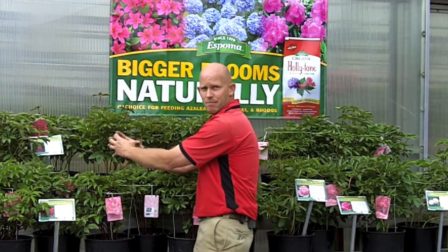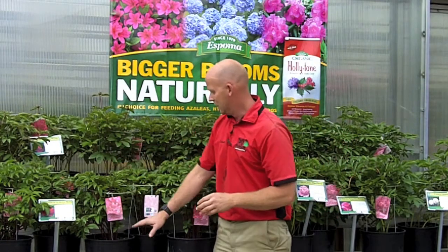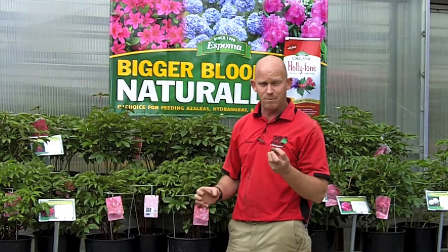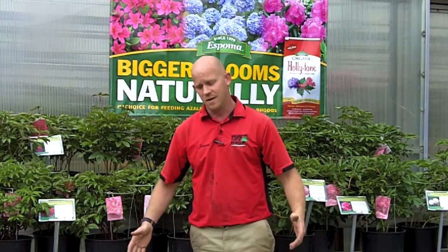Peonies will have these big giant ball flowers on them. So what you need to do right when they start coming up, make sure you put one of these cages on them. Because what will happen — those flowers get real heavy when they open and they just flop down. And everybody runs over them along the driveway and smashes the flowers. Too much damage can hurt the peony or it can kill it, depending on how much damage there actually is.